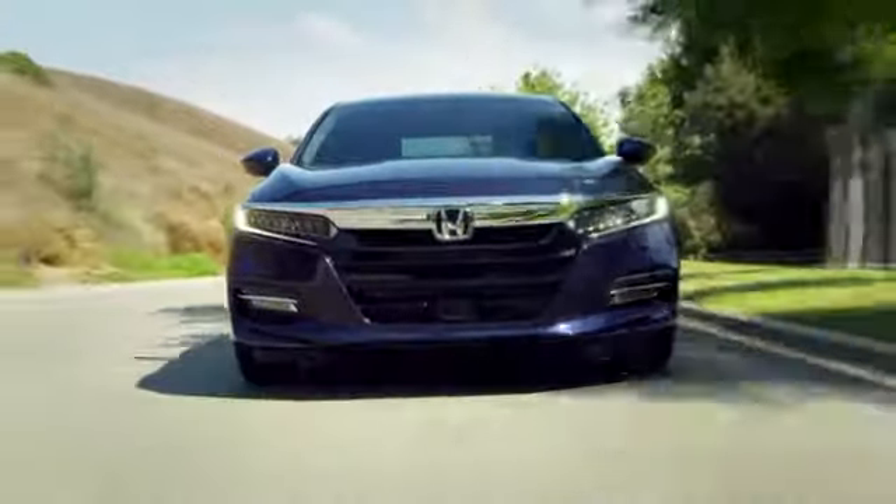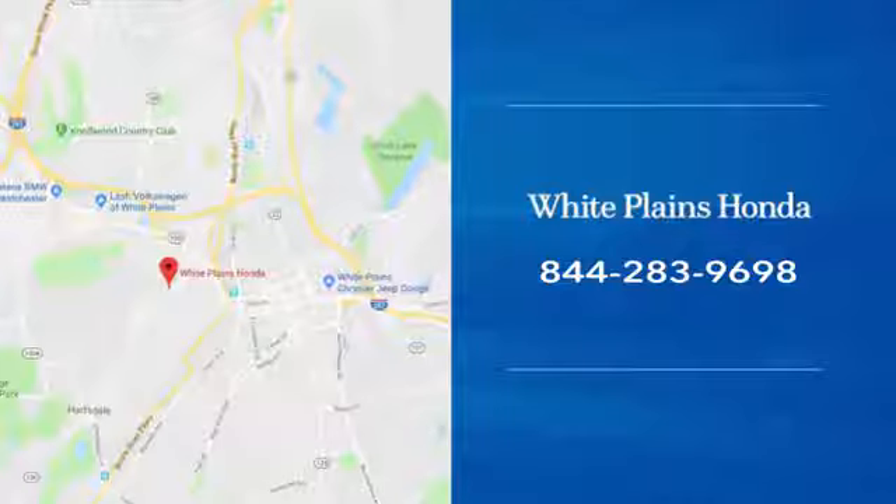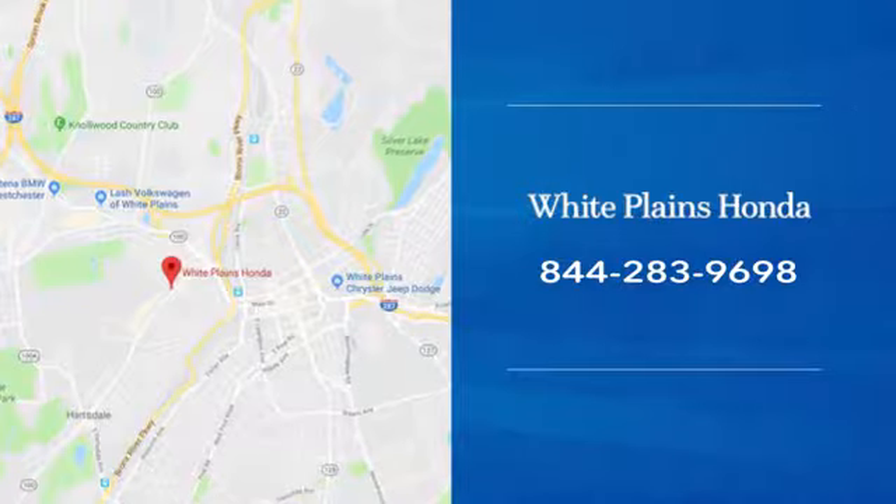With hundreds of vehicles to choose from, we have the new or pre-owned vehicle you're looking for at White Plains Honda. Call or stop in today.